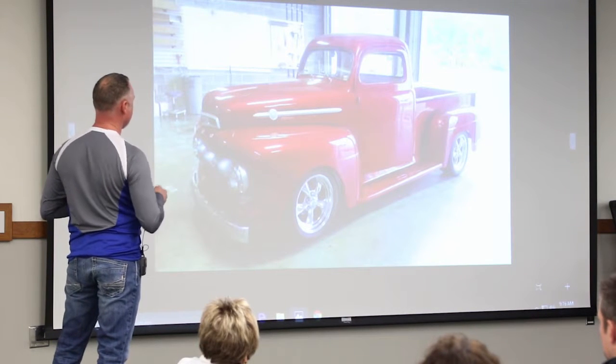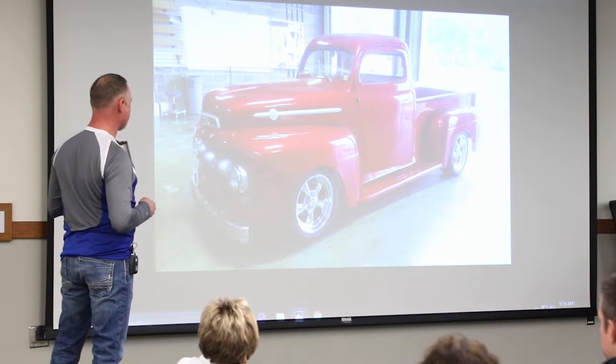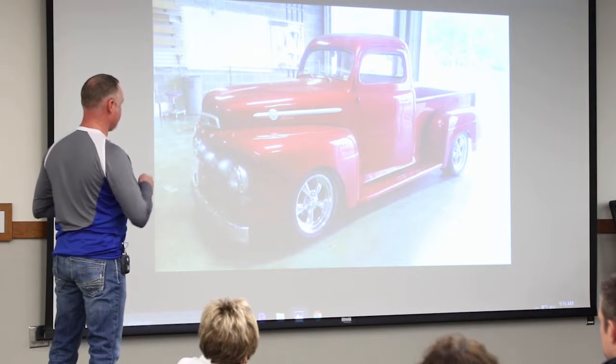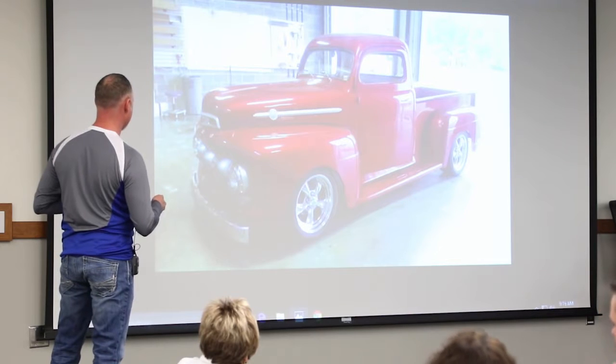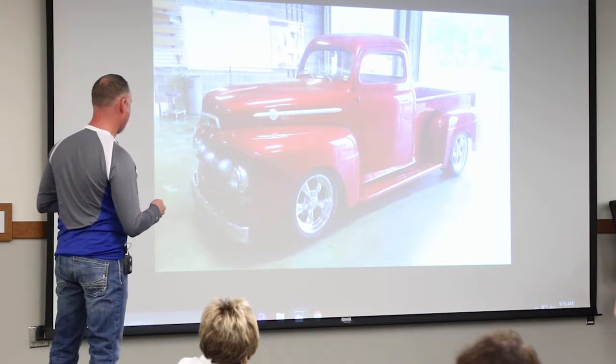Here's another before — you can see how tall the top is, it looks odd. Here it is done, three inches out. Most of what you see is new. The bed's a kit, the fenders are all fiberglass. We saved the hood, the front grill and whatnot — everything else is new stuff.